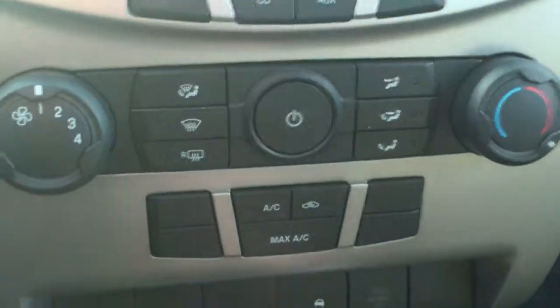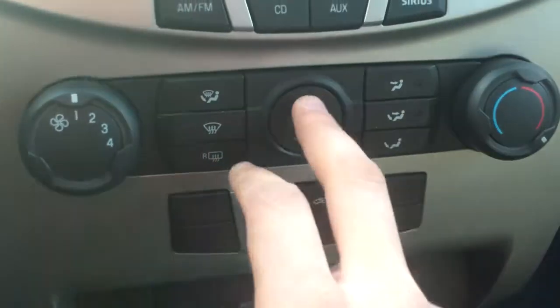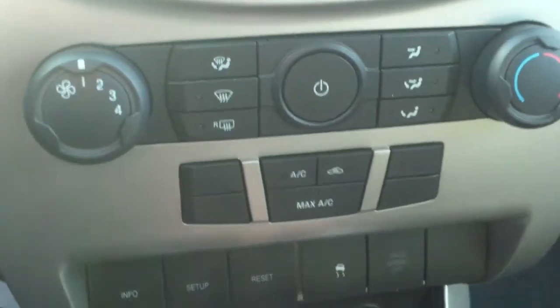Really cool stuff there. Right down here we have our climate controls with our temperature, our power, and on and off right here in case you just wanted to completely shut the whole system off. AC functions down here.